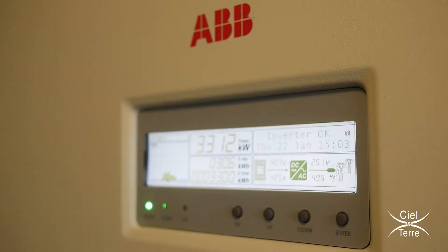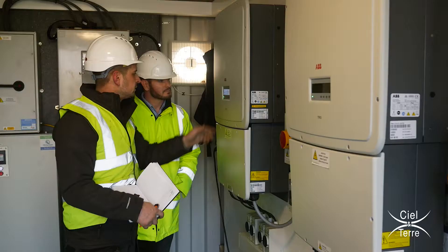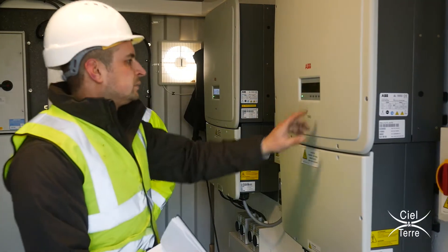All in all we are very happy with our floating system. We have managed to compare the different systems and the data we are getting back makes for good reading.